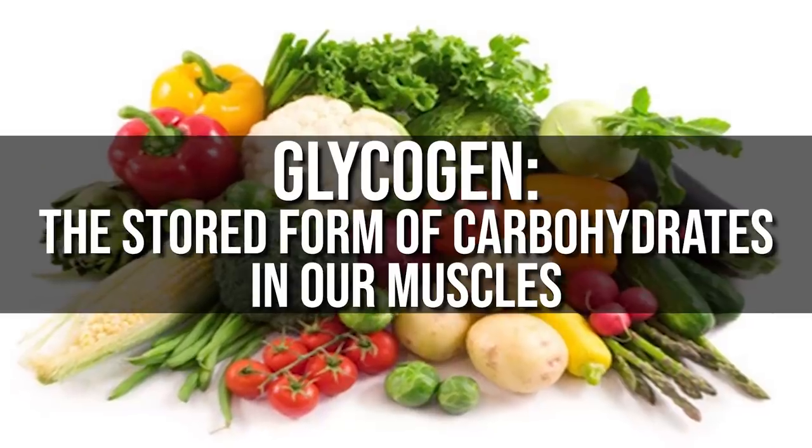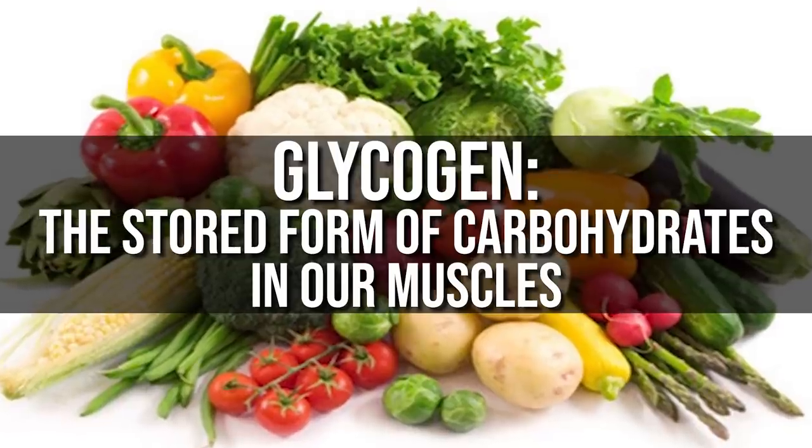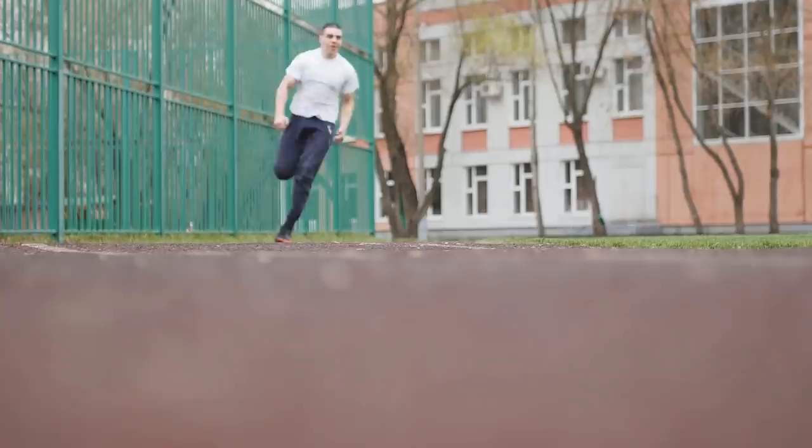First and foremost, in case you didn't know what glycogen is — glycogen is the stored form of carbohydrates in our muscles, and it is what allows us to have energy for higher intensity activities like weight lifting or sprinting. We don't just use glycogen and immediately turn it into energy; it goes through a process. It's not like we go into the gym, train our biceps, and just have glucose stored in the bicep that we immediately turn into fuel. It's a little more complex than that.